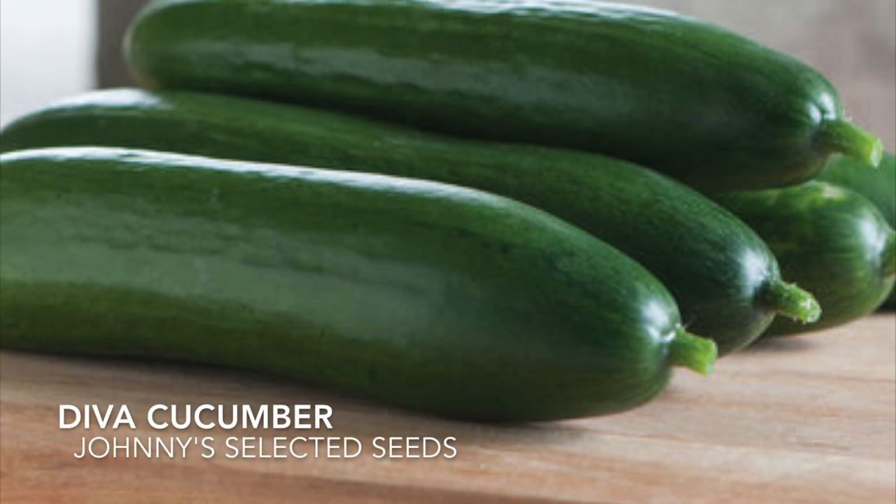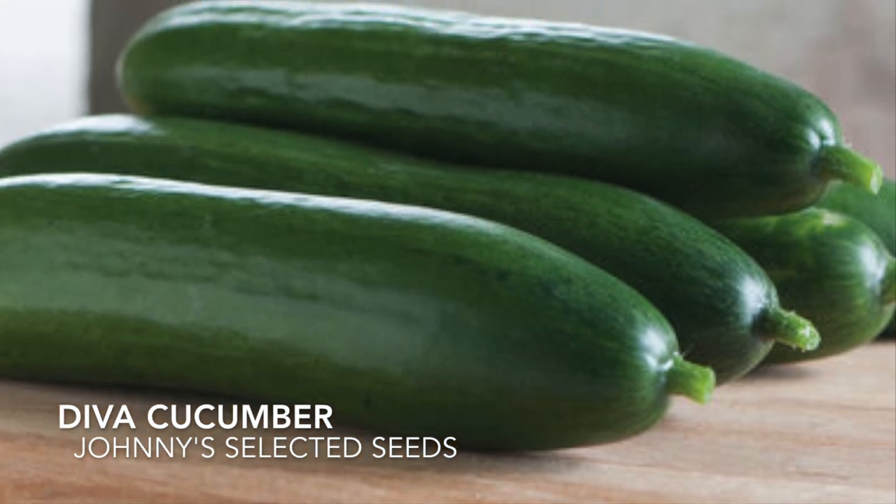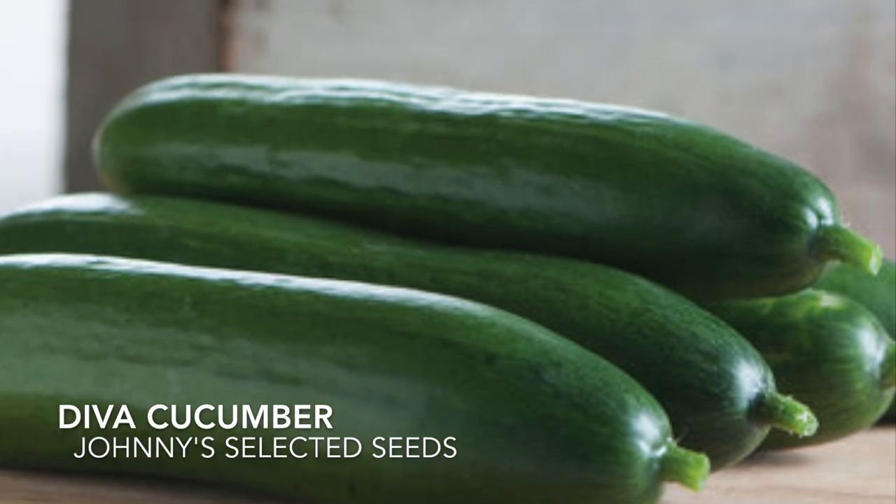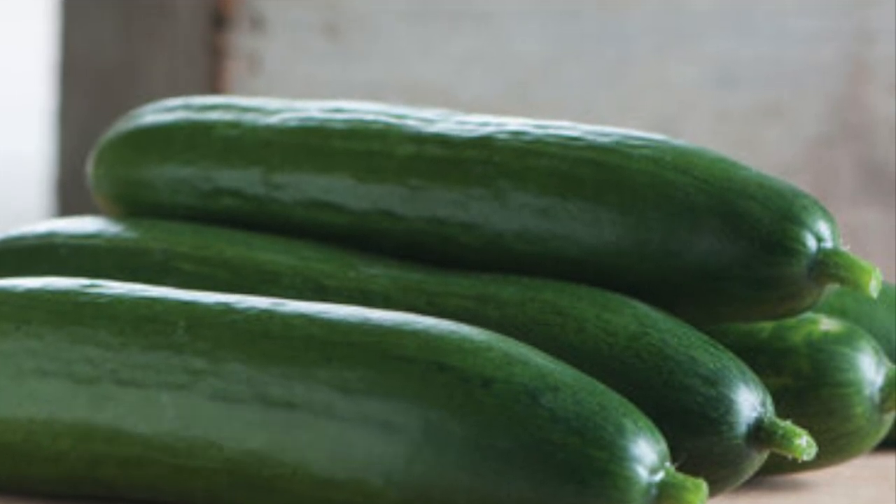This variety is flavorful when harvested small. It is tender, crisp, sweet, bitter-free, and seedless with thin-skinned fruits.